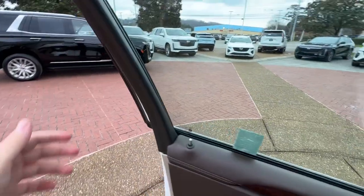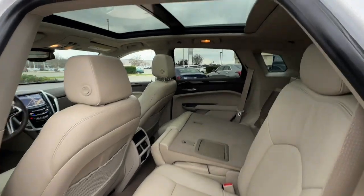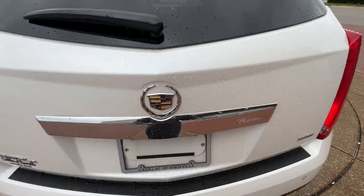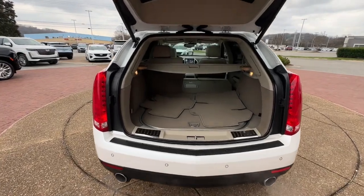Luxury meets nimble versatility in this good-looking SRX. See for yourself when you take it out for a test drive. Our professional staff looks forward to giving you excellent service. Thank you.